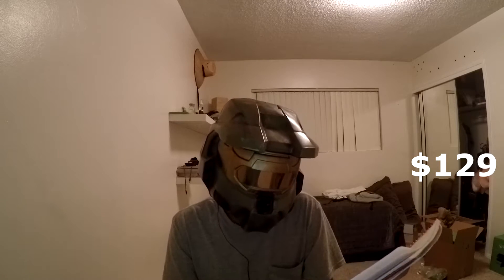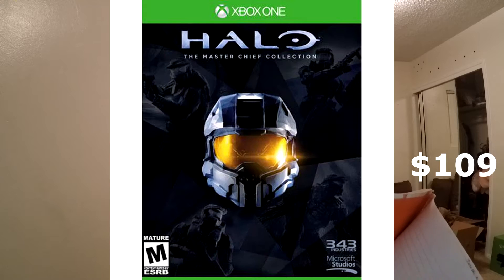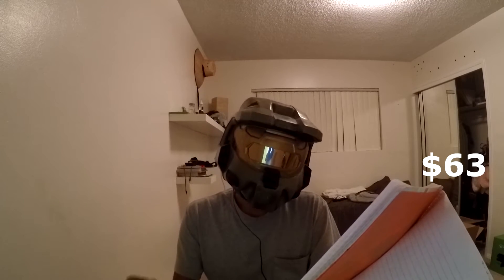We sold both of the download code games for $20 on eBay, so now we're at $109. Then sold Halo for $50, bringing us to $59. Add $4 shipping for Halo and we're at $63. eBay's cut for selling all of that brings us up $25, so now we're at $88. The promo code cost $35, so now we're at $123.